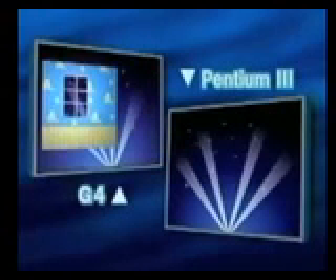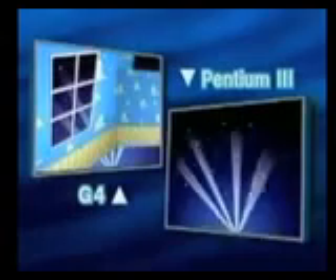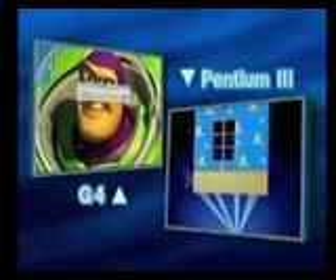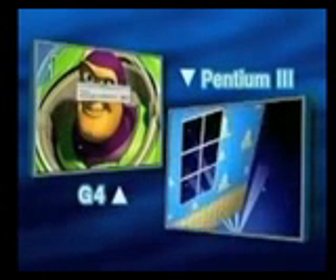Looks like the Power Mac is off to a strong start here. The Pentium's a good machine. We'll give it a chance. Now you can recognize in these operations probably the same things you do every single day with Photoshop. Now we're going to transform Buzz — we're going to reduce him dramatically. Nice progress bar.